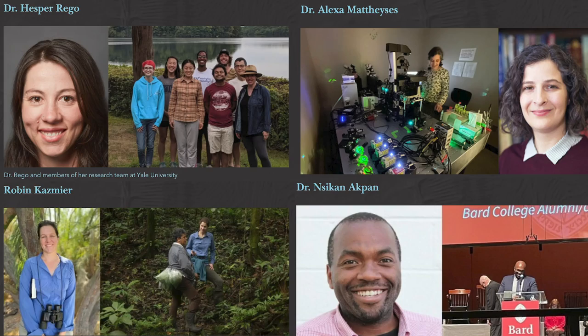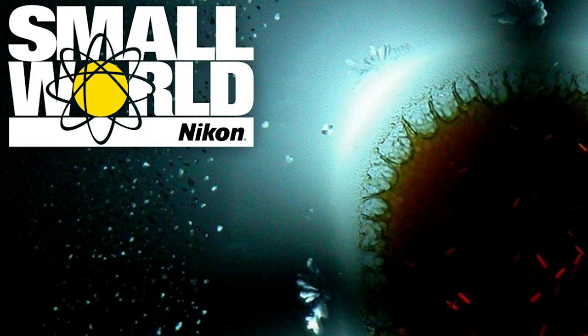Good morning, John. I got to do something very weird this year. I got put into a room with four other dorks, and we together judged the Nikon Small World Photography Competition — photomicrography, I should say. Not photography. Beautiful pictures using microscopes.